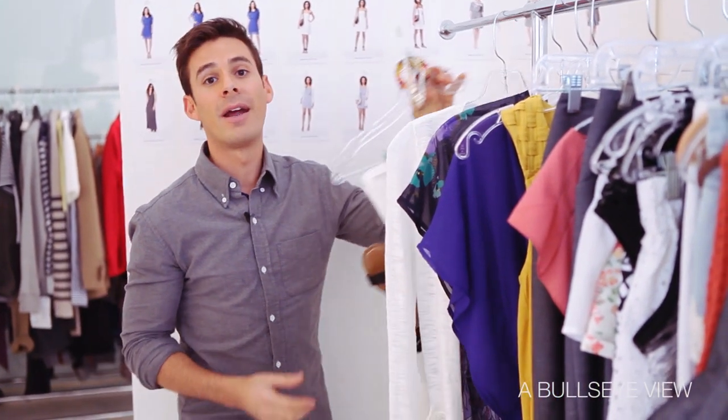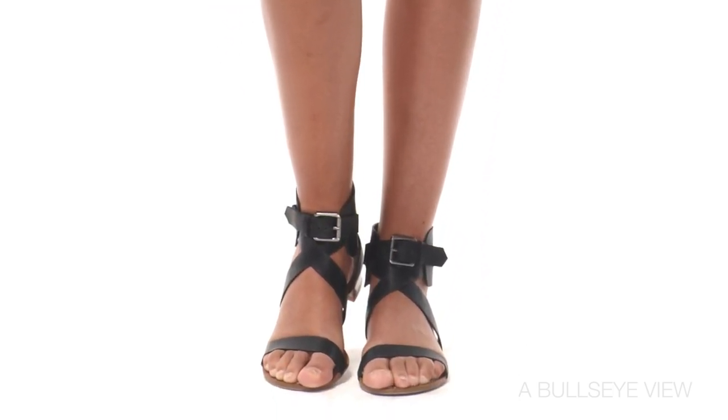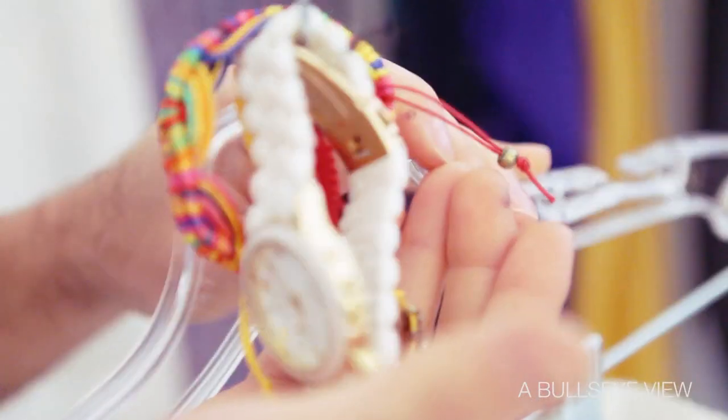Mossimo Supply is rooted in Southern California cool and I really wanted to portray that when styling the lookbook. I did so by pairing items like a perfect strapless sundress in white with a black flat sandal. In the lookbook, I had to layer friendship bracelets with a white summer equal watch to get that vibe.